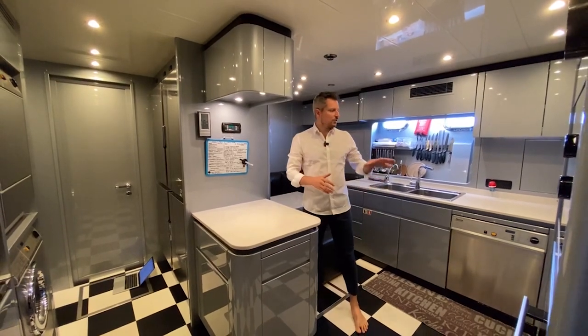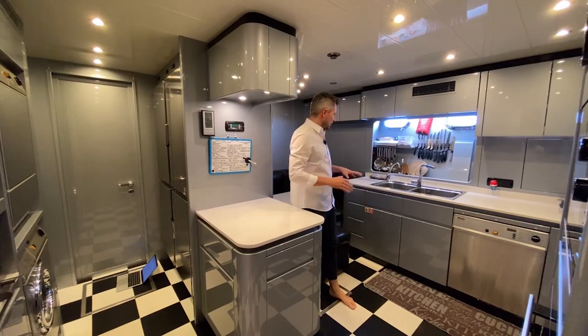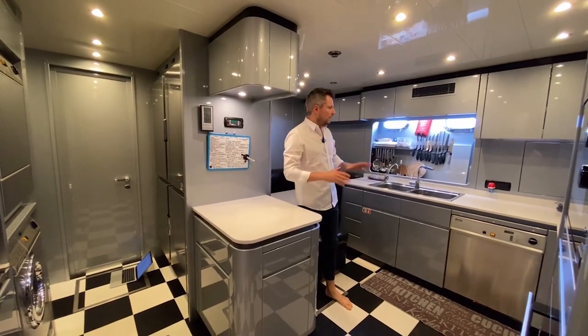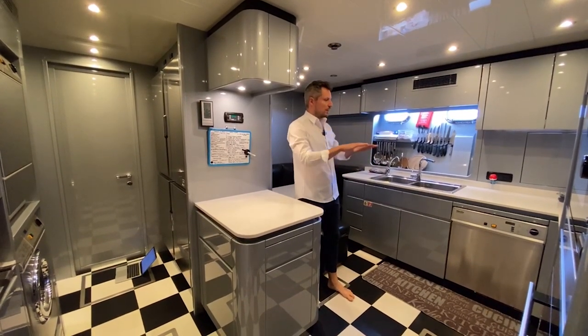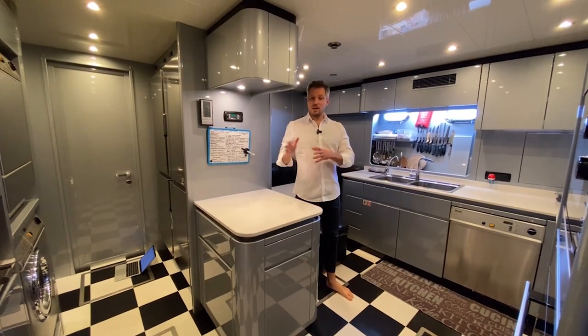Here in the galley and crew mess area, fully equipped with a tumble dryer, washing machine, lots of storage, a Miele steamer, microwave, oven, cooking top, dishwasher, trash compactor, and plenty of surface — so you can prepare a really nice meal for you and your guests.